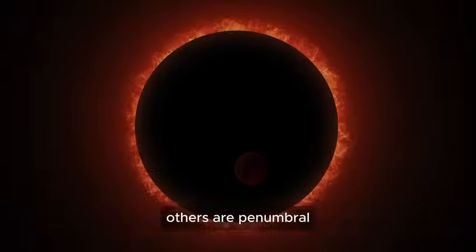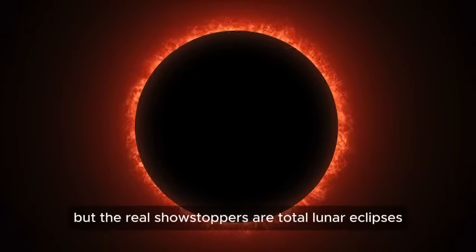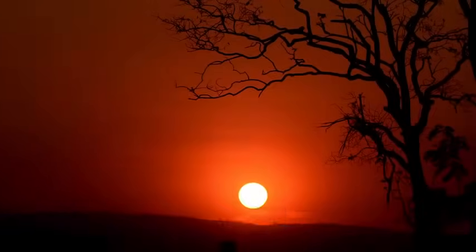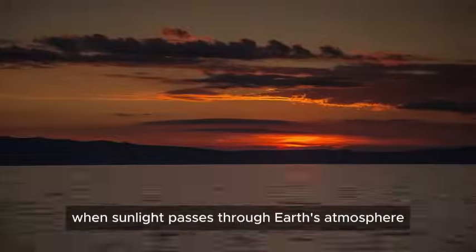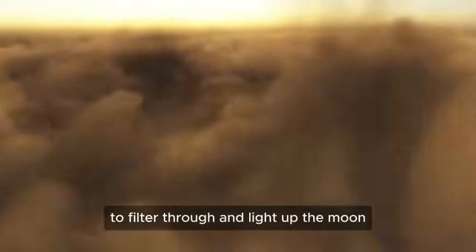Not all lunar eclipses are created equal. Some are just partial, where only a chunk of the moon gets shadowed. Others are penumbral, where the moon passes through Earth's outer, lighter shadow, creating only a faint dimming. But the real showstoppers are total lunar eclipses, when the moon plunges completely into Earth's dark umbra, turning that unmistakable shade of red. And why red? That's because of Rayleigh scattering — the same reason sunsets and sunrises paint the sky in fiery hues. When sunlight passes through Earth's atmosphere, shorter wavelengths like blue get scattered away, leaving behind only the longer, redder wavelengths to filter through and light up the moon.